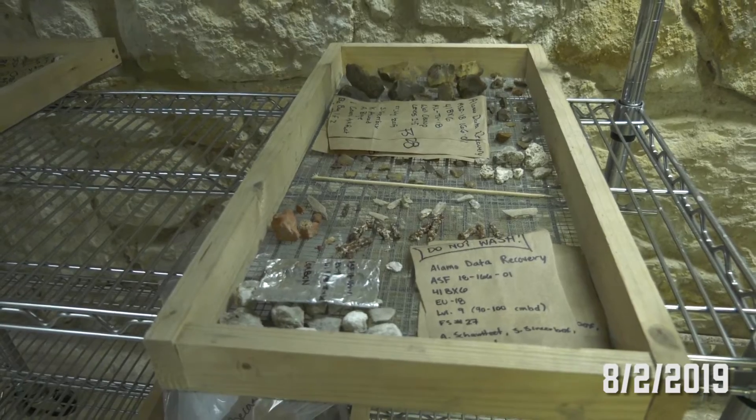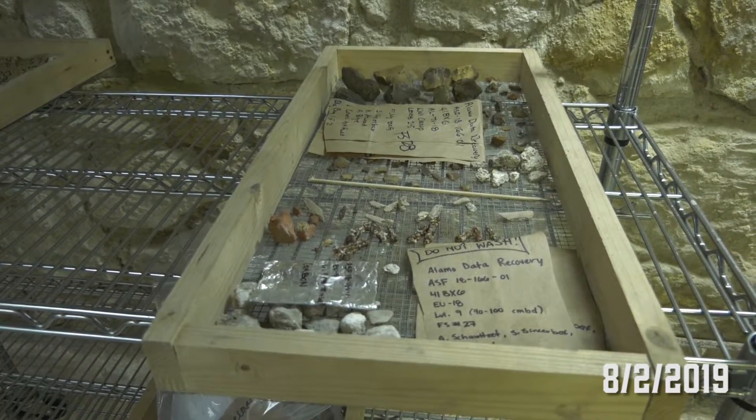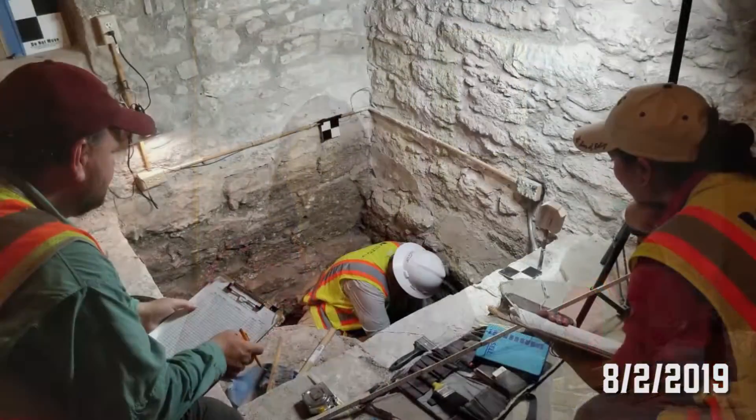One of the aspects of archaeology is not only are we actually doing the digging, but you also have to do the work where you're researching the artifacts as they come out, getting an idea of the types of materials, finding patterns within the materials and the different levels of the units. This is one of the ways that we do that by looking at all the artifacts.